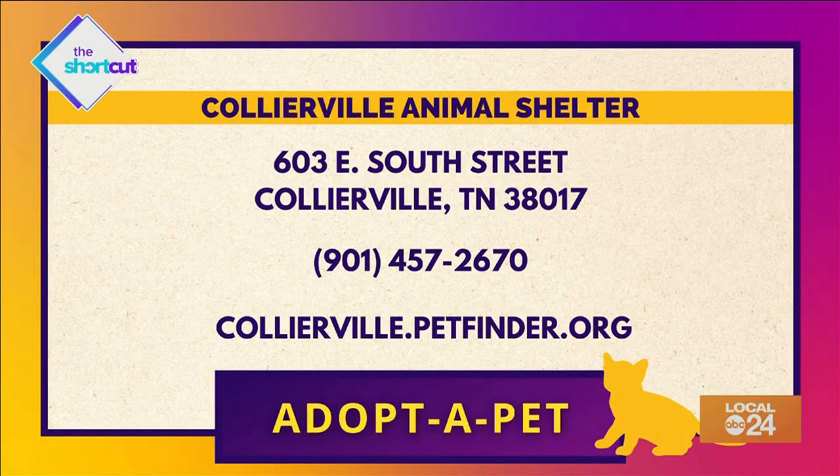Great tips right there. Thank you so much, Nina, for joining us on the shortcut. Like she said, the adoption fee is only $50 for all cats, dogs, kittens and puppies. If you would like to adopt a fur baby, visit their website collierville.petfinder.com and fill out an application online today.